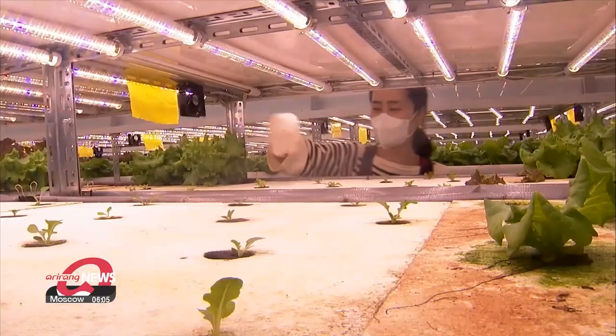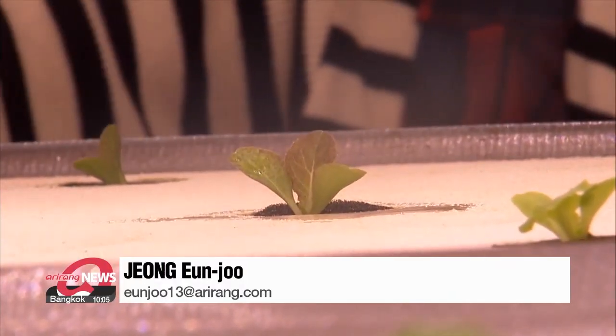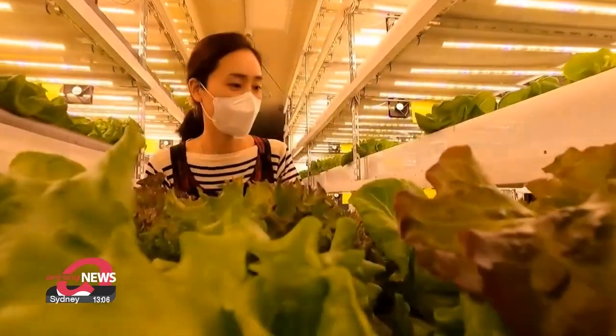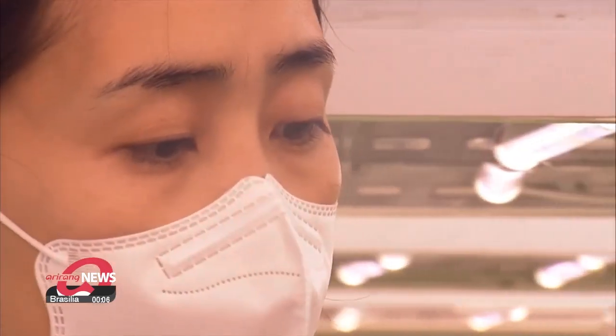We plan to promote the growth of a profitable agriculture industry by supporting the entire cycle of its commercialization. To support the distribution of vertical urban farms, the Rural Development Administration and the Korea Agriculture Technology Promotion Agency will select and promote related businesses.